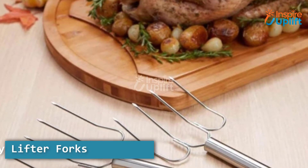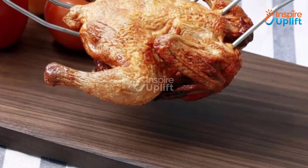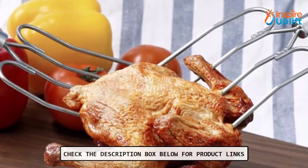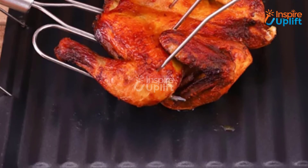At number 5 we have turkey lifter forks. Although it has sharp grip points, it is not harmful to wash with hands or simply put in the dishwasher to clean. It can also be used as an innovative kitchen tool to lift turkey, lamb, whole chicken, or barbecue.